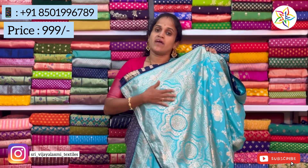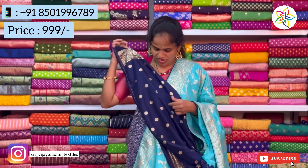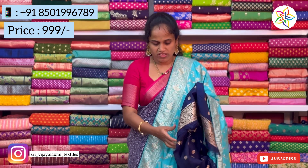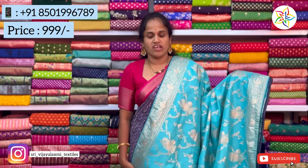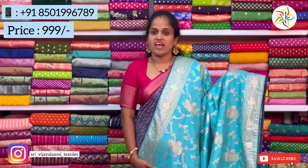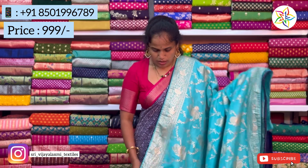The heavy color blouse has a border with cut borders that are very heavy range. The color is the same and the price is very reasonable at just 999 rupees. The cut border is also very good — gold color cut border is also very good.